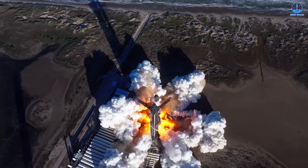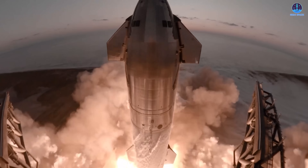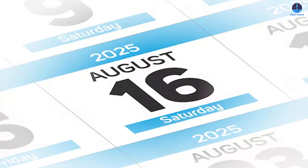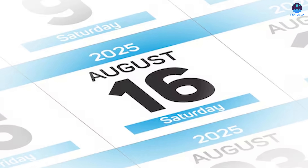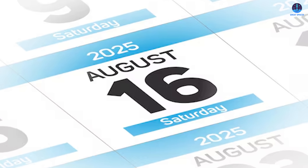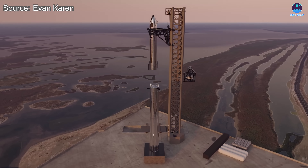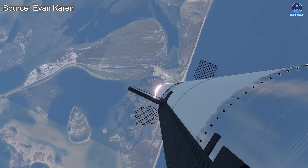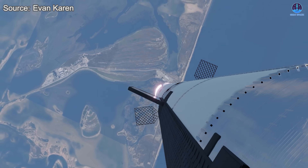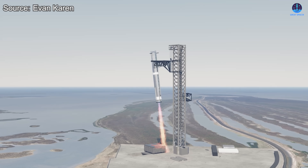A brisk pace that would position S37 and its companion B16 booster for a mid-month launch. Musk has pointed toward launching Flight 10 around the 16th of August. That date would maintain SpaceX's pattern of rapid reusability — launch, land, refurbish, and relaunch in a matter of weeks rather than months. Achieving such a cadence would represent a remarkable turnaround from the drawn-out repair efforts following the S36 incident.